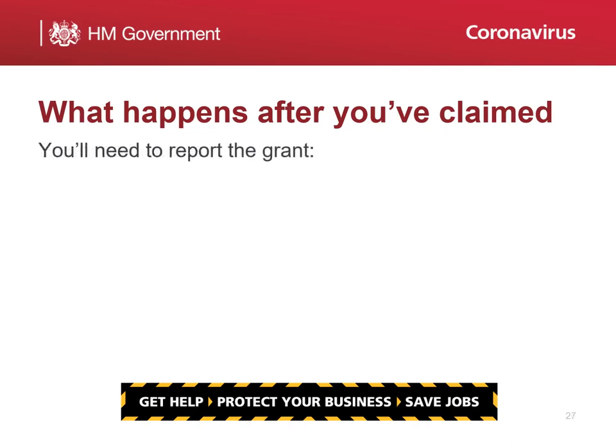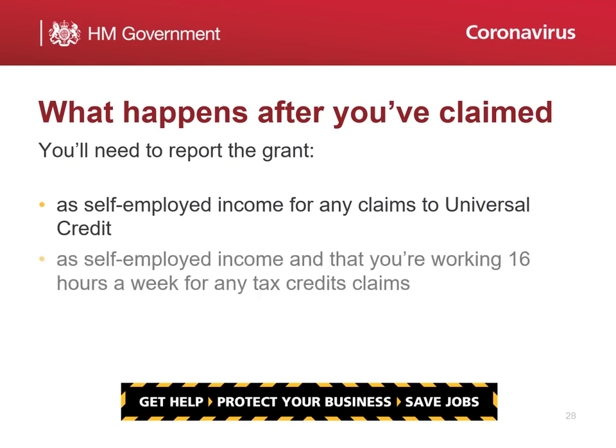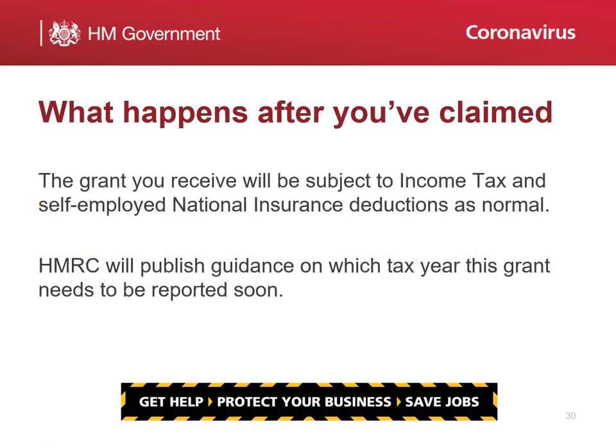You'll need to report the grant as self-employed income for any claims to universal credit, and also as self-employed income and that you're working 16 hours a week for any tax credits claims. The grant you receive will be subject to income tax and self-employed national insurance deductions as normal. HMRC will publish guidance on which tax year this grant needs to be reported in soon.